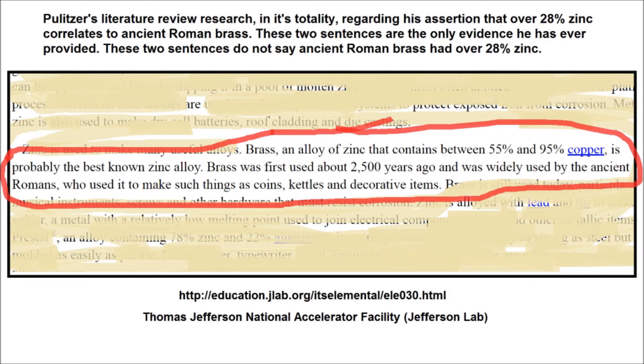Pulitzer over the last year reversed his claim of zinc content, then accepted the St. Mary's results while concurrently attacking them through his sword report. He changed his story in an attempt to corroborate high zinc content with ancient brass, using only two sentences from a single misinterpreted online reference. He based his defective claim on a statement regarding modern brass, not ancient brass. The reference states: 'Brass, an alloy of zinc that contains between 55% and 95% copper, is probably the best known zinc alloy. Brass was first used about 2,500 years ago and was widely used by the ancient Romans.' This quotation is not stating that ancient Roman brass had high zinc content.